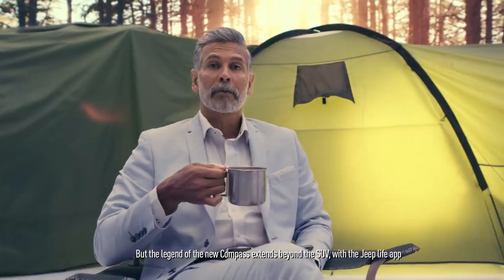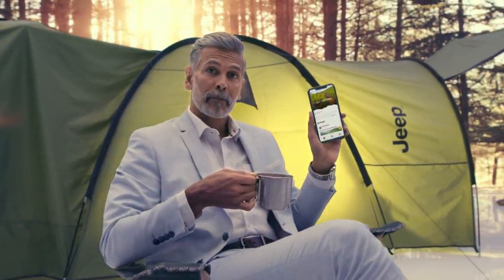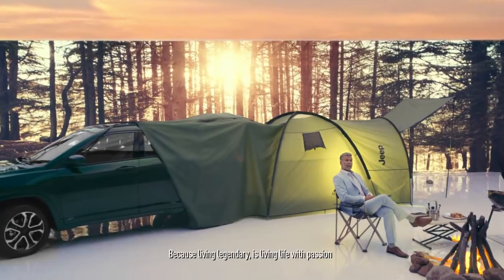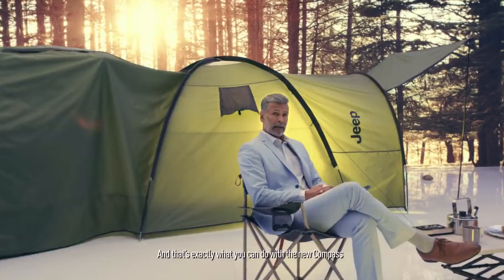But the legend of the new Compass extends beyond the SUV, with the Jeep Life app. The app also functions as a portal to connect Jeep owners with other Jeepers and their adventures. Because living legendary is living life with passion. And that's exactly what you can do with the new Compass.